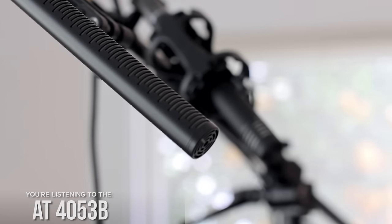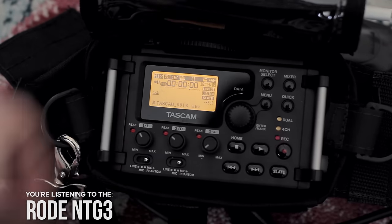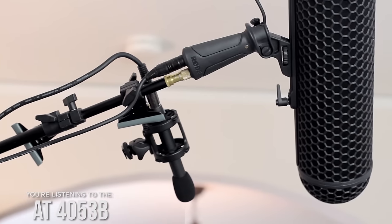So that's the Rode NTG3 and the AT4053B going into the Tascam DR60D, about two feet away, high gain, fader knobs at about eleven o'clock or forty percent. It sounds good as I'm monitoring in my headphones — we'll see how it sounds in the edit. You get to be the judge of which microphone you like better, and it is always about what situation you're going to use the microphone in. The AT4053B could be great for indoors beyond just handling reflections better — it's really small, so you can get into tighter spots. This microphone is inside a large Rode blimp, which makes it appear much bigger.